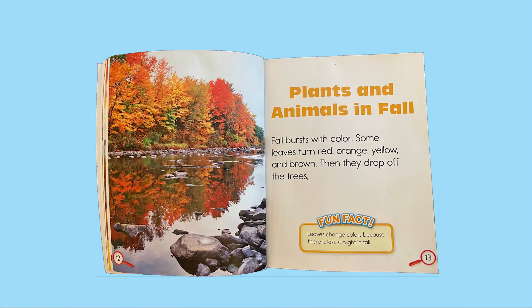Plants and animals in fall. Fall bursts with color. Some leaves turn red, orange, yellow, and brown. Then they drop off the trees. Fun fact: leaves change colors because there is less sunlight in fall.